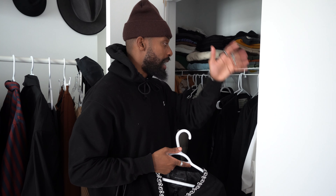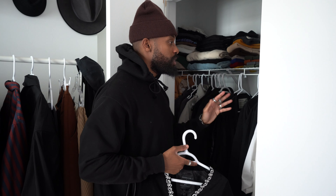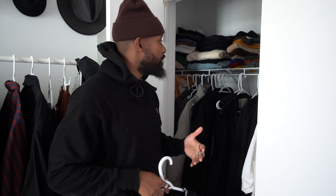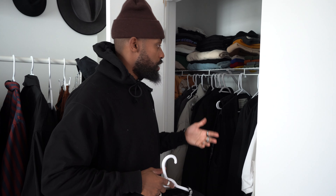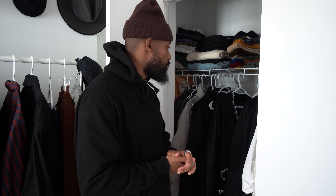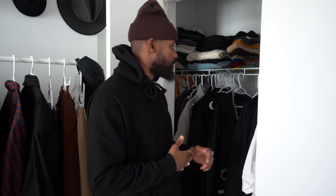One thing I like to do with pieces I'm not getting much wear out of — whether winter coats and jackets, or t-shirts and vests I'm just not feeling at the moment — I put them in the back of my wardrobe. Then if I find something to pair them with, I bring them back to the forefront.